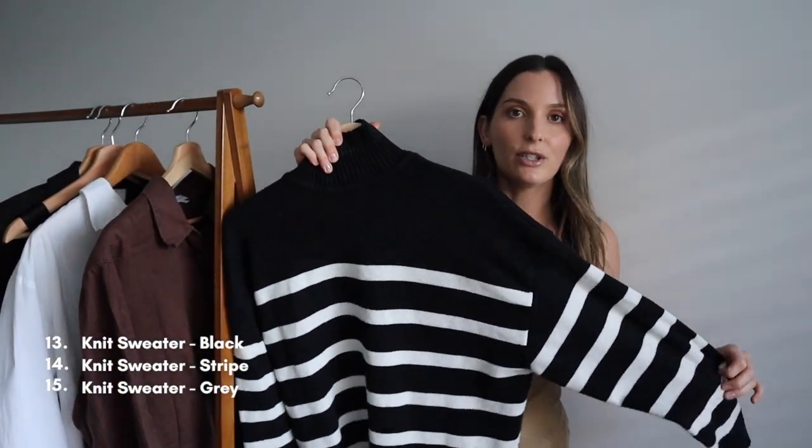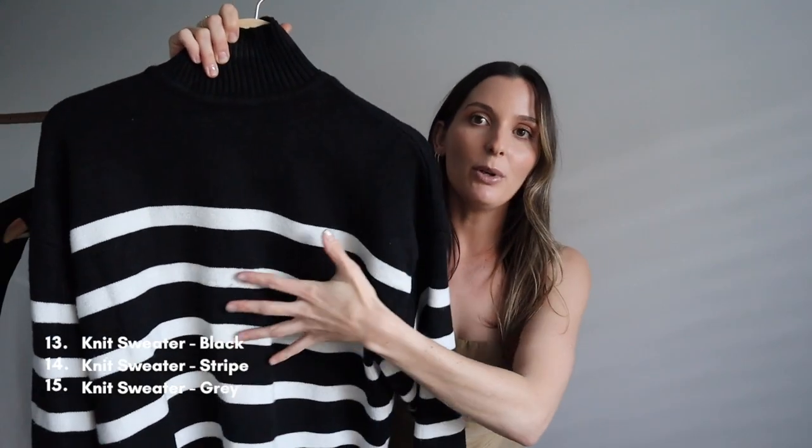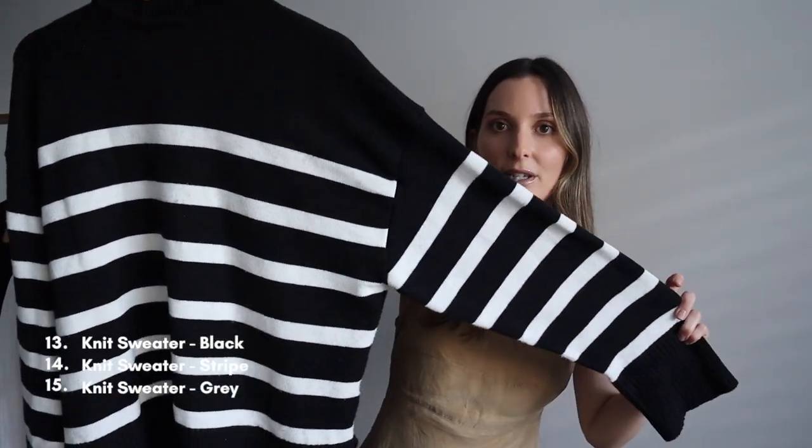The next jumper is a striped one from Zara — a few seasons old but I love it so much. A striped knit jumper is a must, especially because I don't have a lot of pattern in my wardrobe. Whenever I'm trying to add a little more interest to an outfit and it's feeling boring, I'll pop this on and I'm good to go. You can go any kind of stripe — navy and white, beige and white — whichever colour you prefer. All striped sweaters are really really nice.